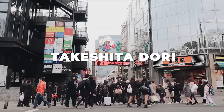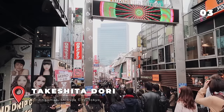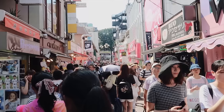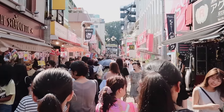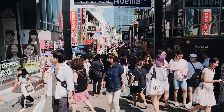Takeshita Street is a vibrant and exciting destination for your Japan trip. The lively atmosphere and colourful shops make it an unforgettable experience. We did try some of the shops and street food on offer here and it was just so much fun. It's a must-see destination for anyone visiting Tokyo looking for a fun and memorable experience.